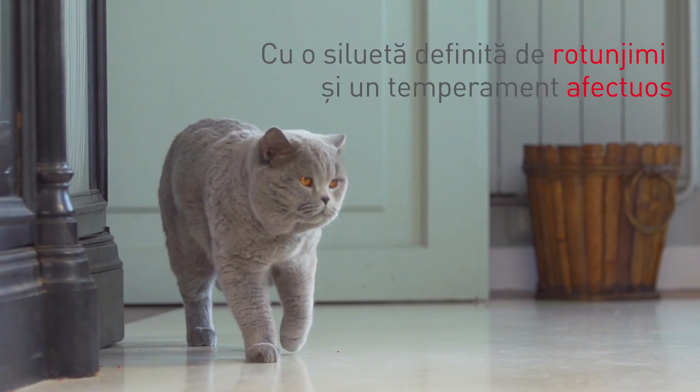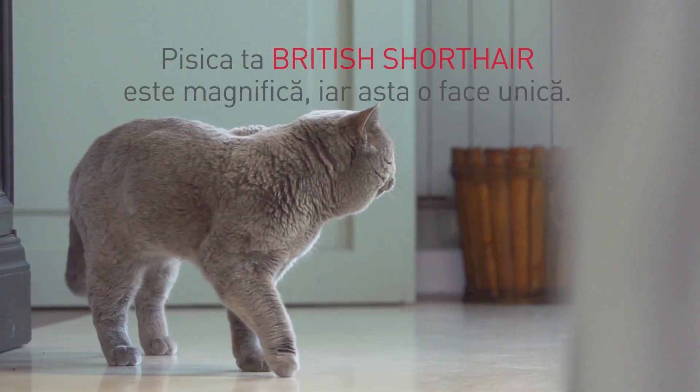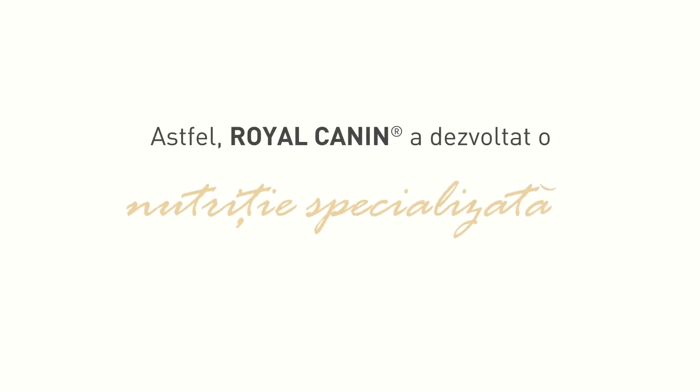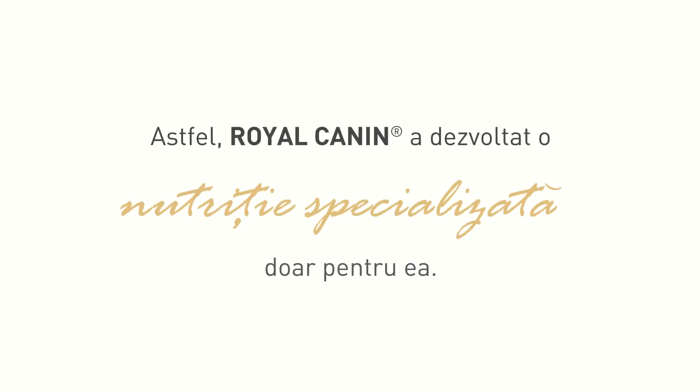Rounded and affectionate. What makes your British shorthair magnificent makes her unique. Royal Canin has developed a tailor-made nutrition just for her.